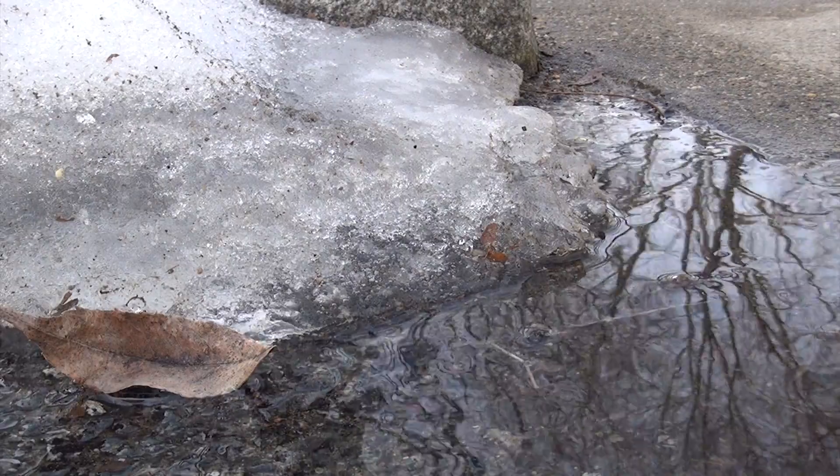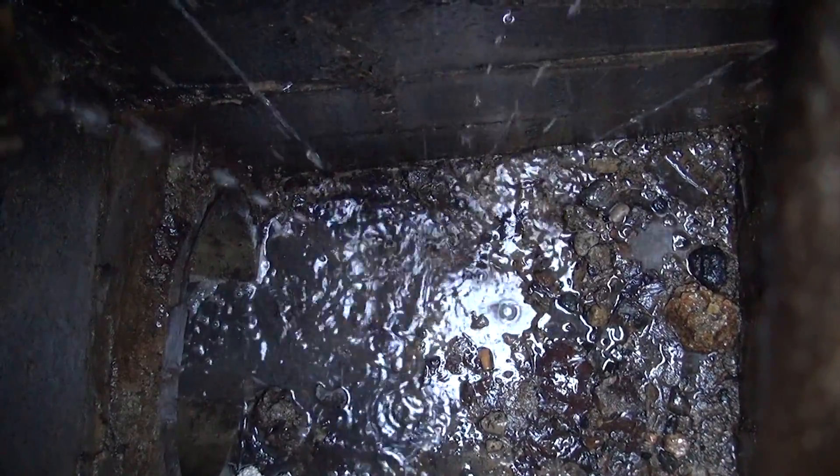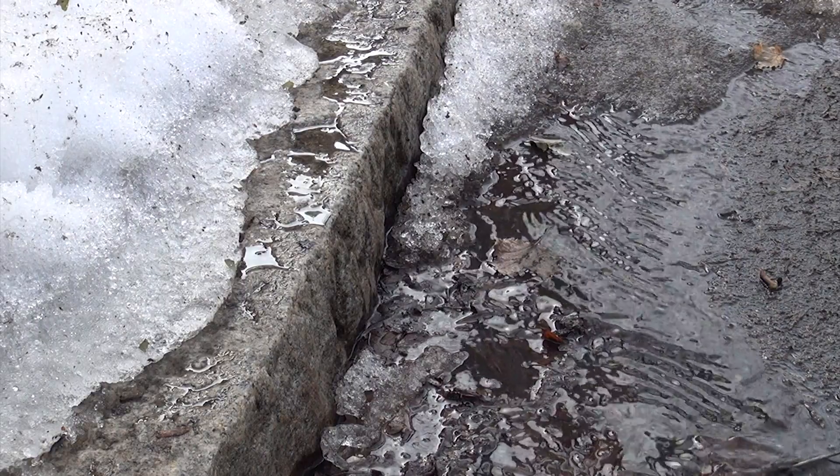Some of the water in the street is flowing into this sewer grate. My dad told me that water in the sewer then goes through a pipe and flows into a stream. Hey, some of the water isn't going into the sewer grate — it's still flowing down the street.